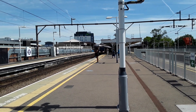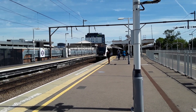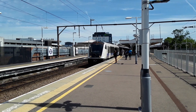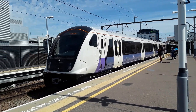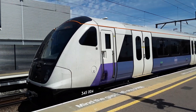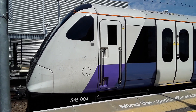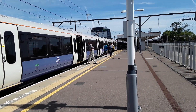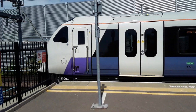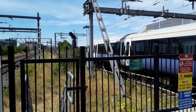Having looked at the schedule, there will only be one freight train coming through during my stay here, so if freight is going to be your appetite for today, then unfortunately you will be disappointed. Here is 345 004, gliding to an elegant halt. Again, departing is 345 004 with the 1155 Elizabeth Line service to London Liverpool Street.